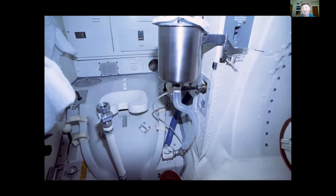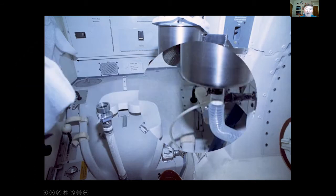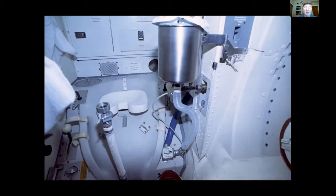Everybody always asks: how do you go to the bathroom in space? Without gravity, the first problem is how do you stay on the toilet. It was very ingenious — on each side there's a handle with a pad. You rotate them over so the padded section is on your thighs, holding you down onto the seat so you could hit the hole. This is not very big.